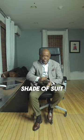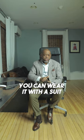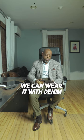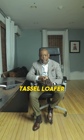Dark brown goes with every shade of suit or trousers that you can wear. You can wear it with a suit, with just trousers and a sports coat the way I'm dressed right now, or even with denim. To me, the most versatile shoe that one can own is the dark brown tassel loafer.